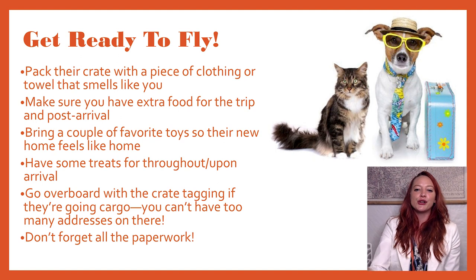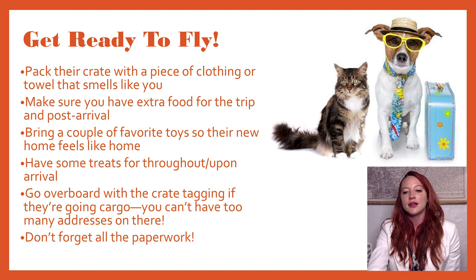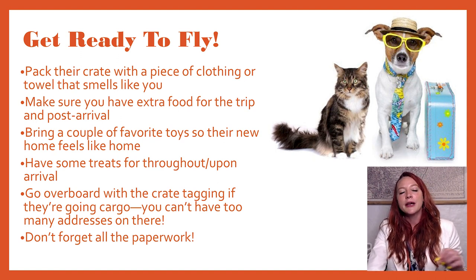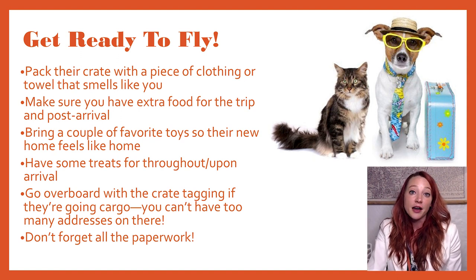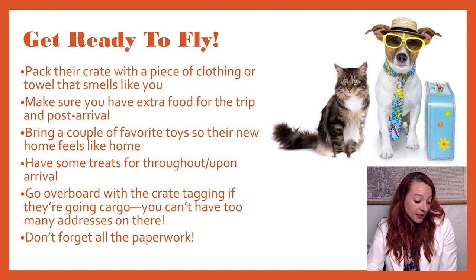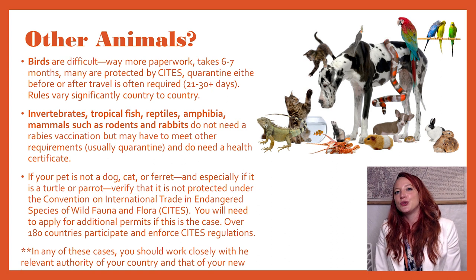Getting ready to fly is the next step. Put something that smells like you in the crate with them, give them their favorite toy, something to chew — maybe a long-lasting bone. Pack extra food; you'll be required to pack food with the animal because the flight attendants will likely feed the animal for you, but make sure you give a little extra for before and after. Keep treats in your carry-on so that whenever you see your animal you can slip a little treat through the cage. Make sure to tag your crate with your address all over it — there are a required number of address tags, but I'd recommend doubling that. And of course, don't forget all your paperwork — you might also want to have duplicates or even triplicates of all of it.